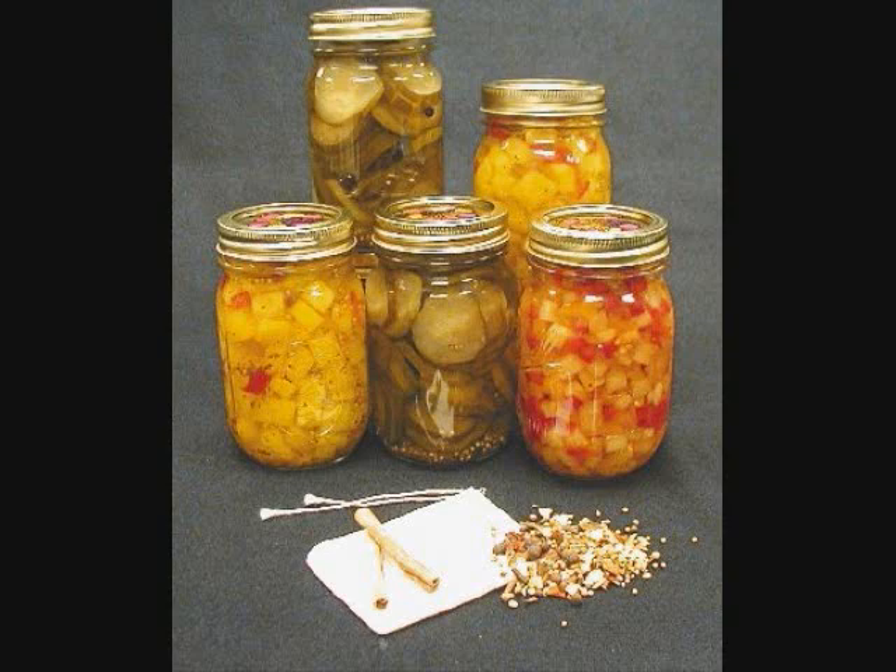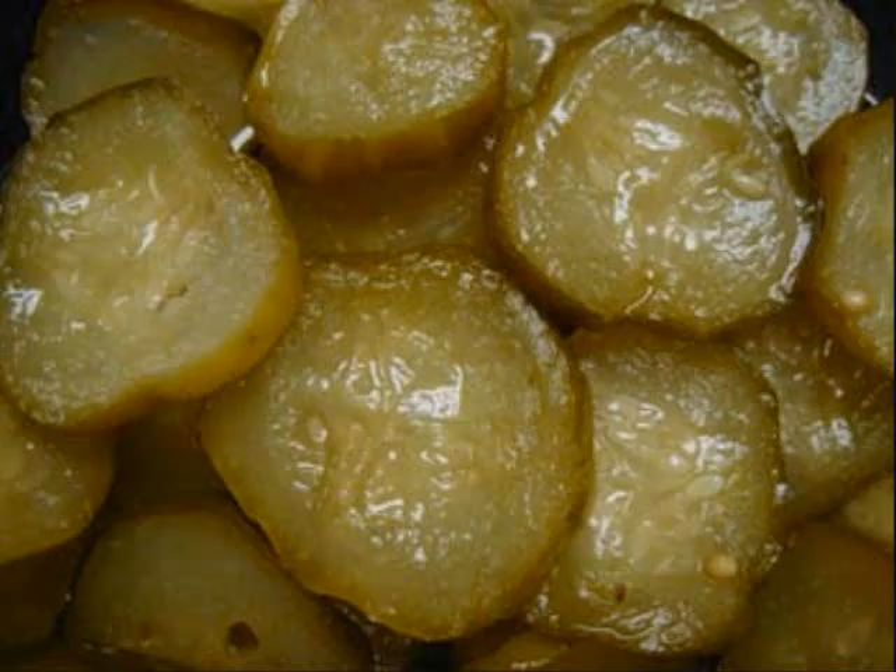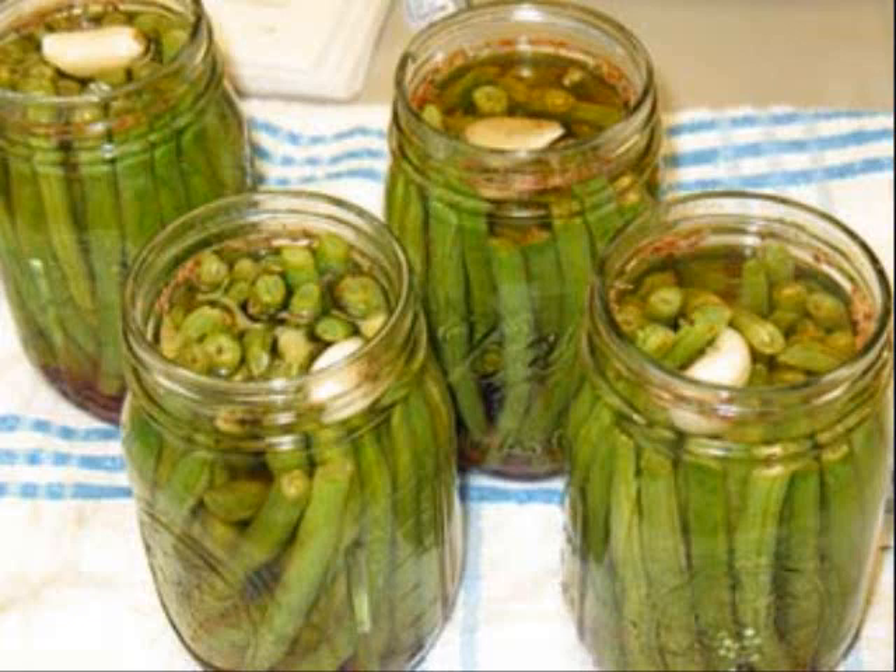Pickling is a food preservation method that is nearly as old as civilization itself. While the process is low-tech, you can use it to preserve several kinds of vegetables. For example, cabbage can be made into sauerkraut and cucumbers into pickles. Green and yellow beans, beets, cauliflower, okra, corn, and hot peppers can all be pickled.